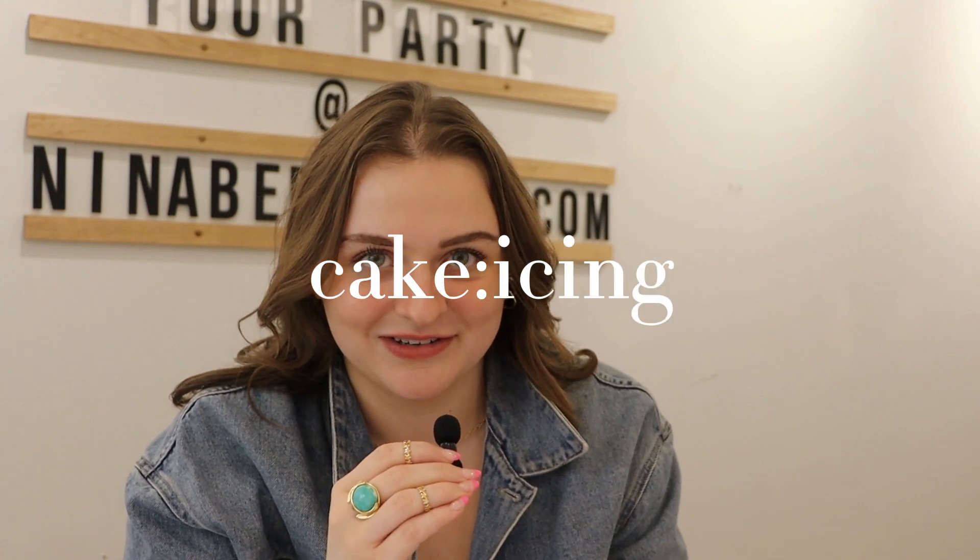I like to think of it like your outfit is cake and your jewelry is the icing on top, so you want to think about your cake-to-icing ratio. Everyone's ratio is going to be different because personal style exists — are you a minimalist, are you a maximalist? But I like to think about that sentiment when I'm styling because it really helps me. Do what feels right to you, but I think that's a good thing to think about for beginners.